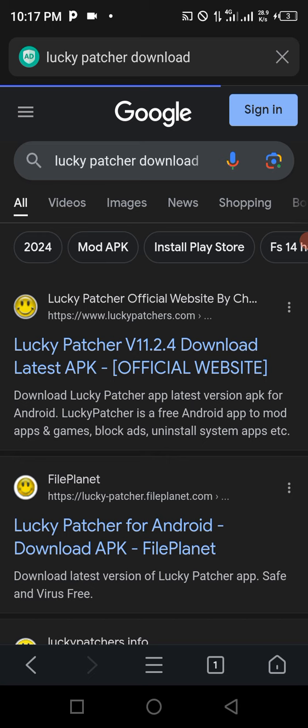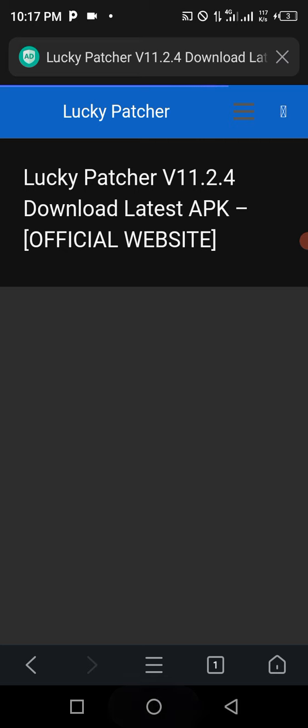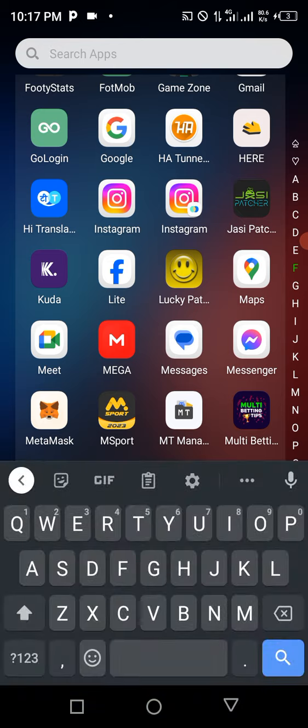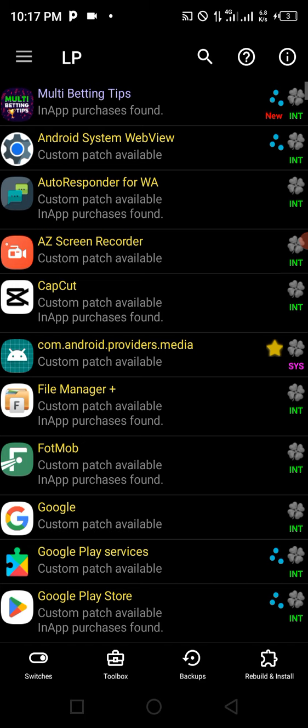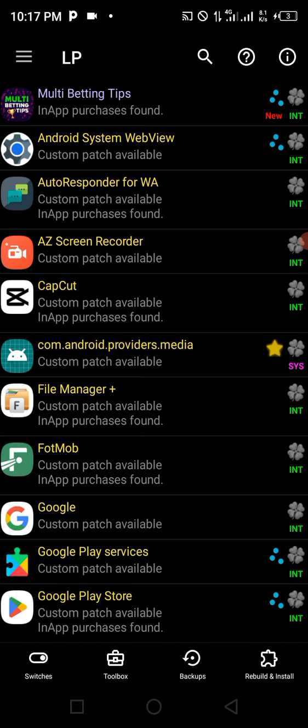Choose any of the download links and download Lucky Patcher — check the version of your phone before downloading. Once downloaded, install Lucky Patcher. I've already installed it on my phone. When you open Lucky Patcher, this is the interface you'll see, and this is what you'll use to get access to these betting VIP apps without paying. Locate the betting app you want to hack — for this video, I'm hacking Multi Betting Tips.